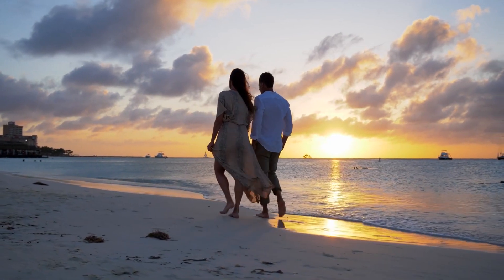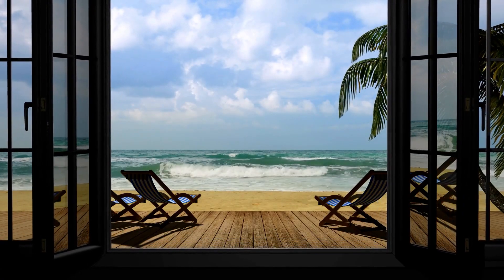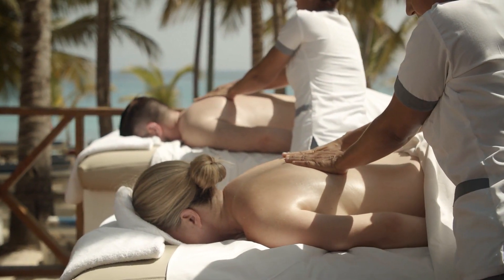Up the coast, between the port town of Nuweiba and the border town of Taba, are the Bamboo Hut retreats that offer a complete getaway — a back-to-basics beach life respite from it all.